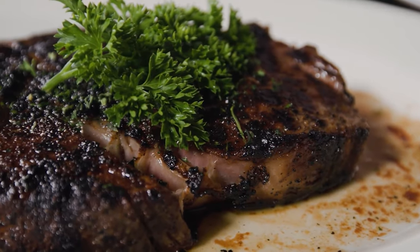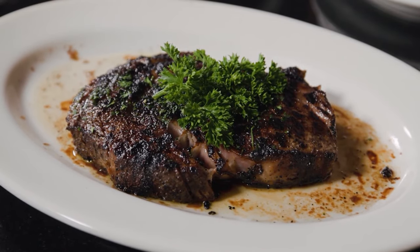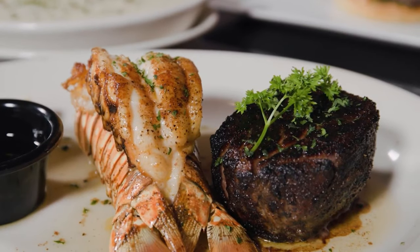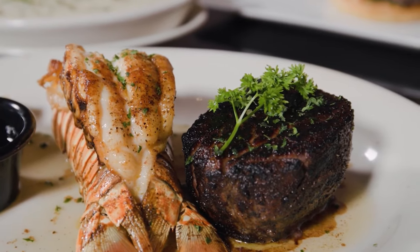Of course. So our dinner includes a lot of different steak cuts. We have our ribeye, our filet, tomahawk steak, which is a popular special, along with our surf and turf, which is a crowd favorite.